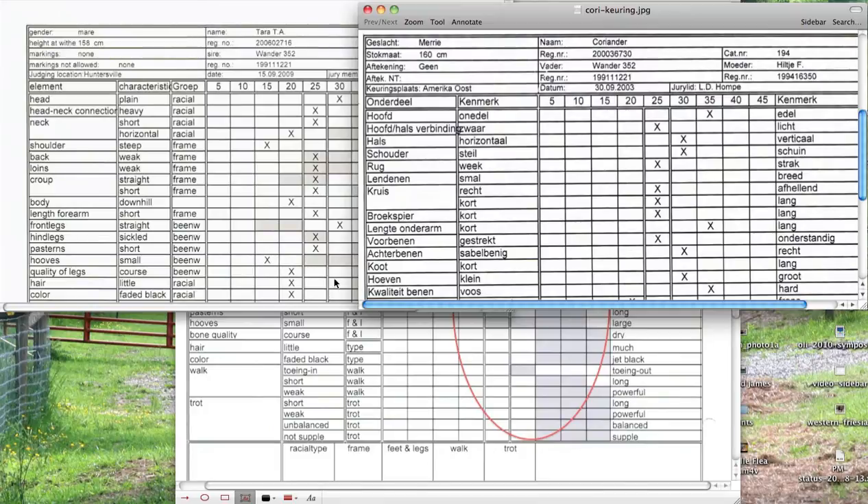Overall, you would expect the second mare to have gotten better scores with regards to racial type, frame, and legs than the first mare. We'll look at movement later — see you then.